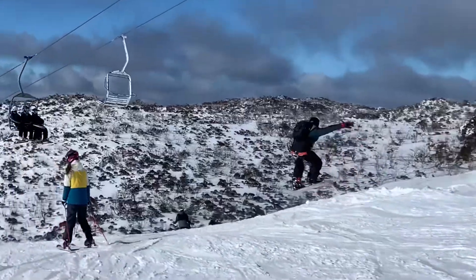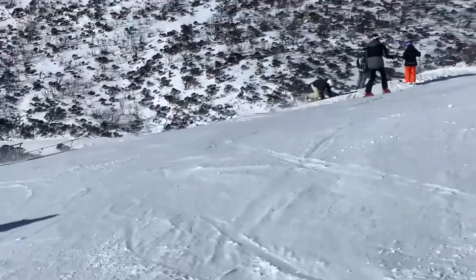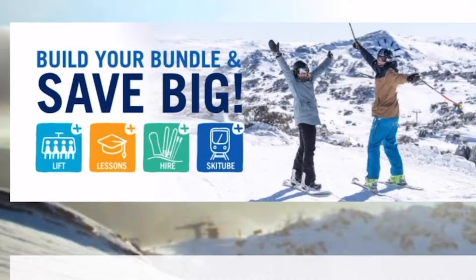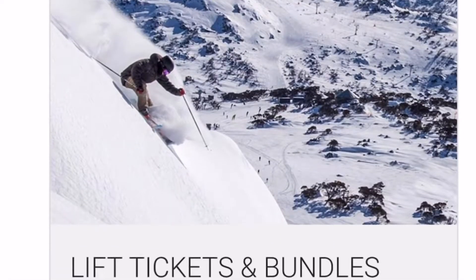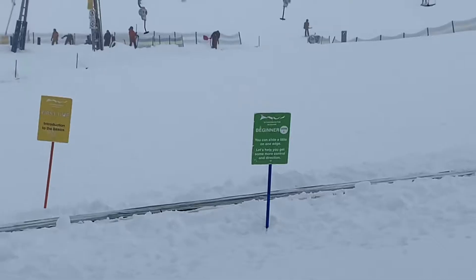You do need to order epic passes several months in advance and the sooner you buy them the cheaper they are. Before you pay for anything, the best thing to do is to go onto the Perisher website and see if you can combine things to save some money. You can often get lift tickets combined with lessons and even ski hire as well.